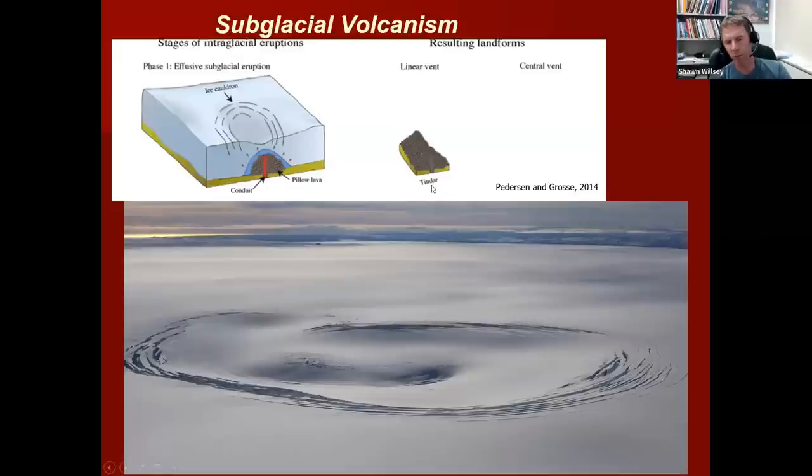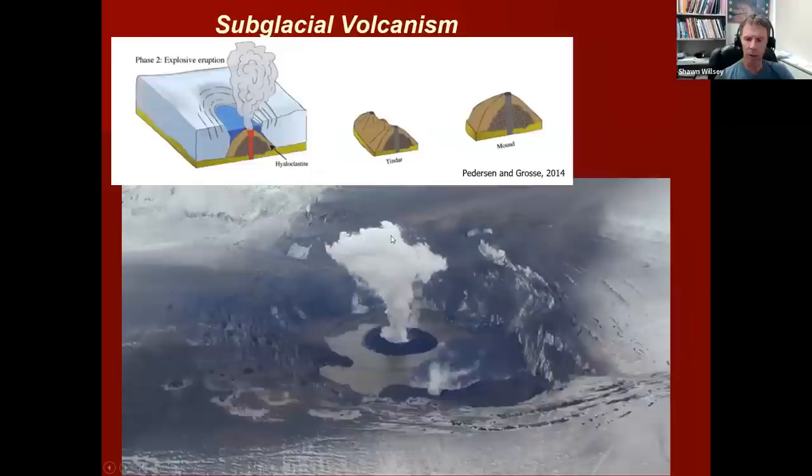The landform feature we call a tindar — a term from British Columbia — forms from an elongated ridge or trend of pillow lavas from a fissure eruption. If it's erupting from one vent rather than a linear trend, it has a different name: a tuya. If this volcano continues to erupt, the volcanic activity can completely melt the ice above the vent and form a subglacial lake. At this point, the lava is interacting with the water but there's not enough pressure to form pillow lava, so now it becomes explosive — fragmenting the lava into little pieces of ash and blocks of material.